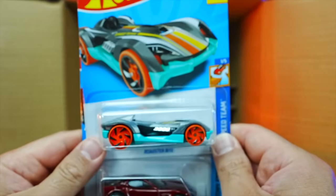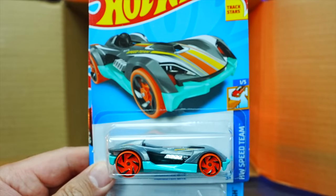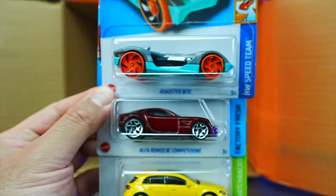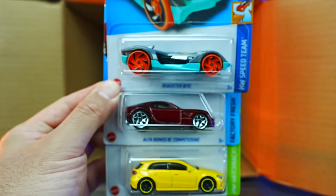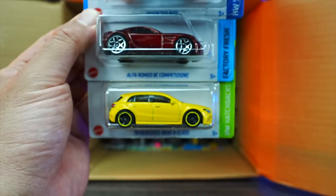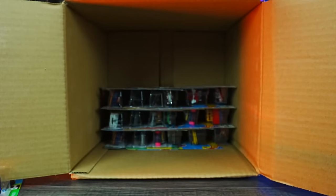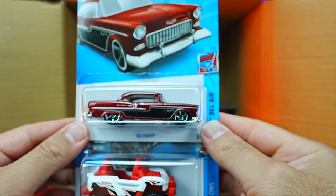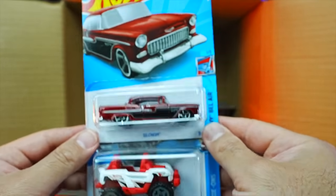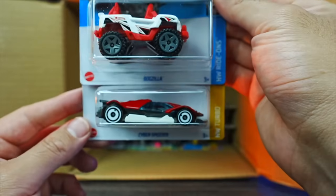We've got the Roadster Bite — gotta like it. The Alfa Romeo 8C Competizione again. And we've got the 2019 Mercedes-Benz A-Class — actually our third one for that one. We've got the 55 Chevy as well. We have the Boxzilla and the Cyber Speeder right there.